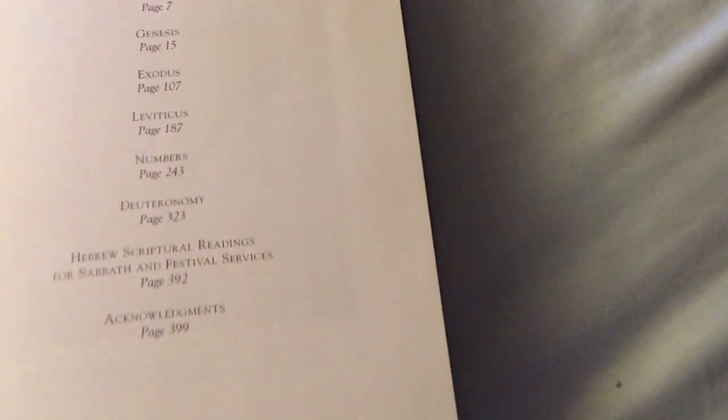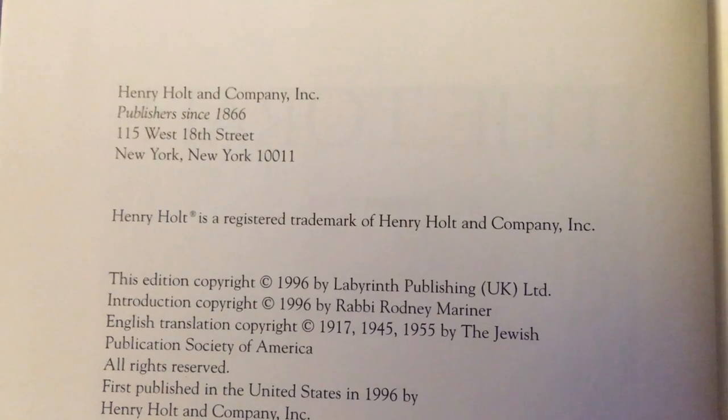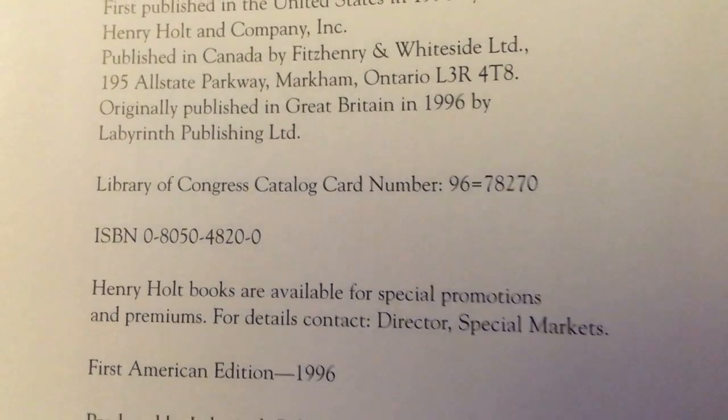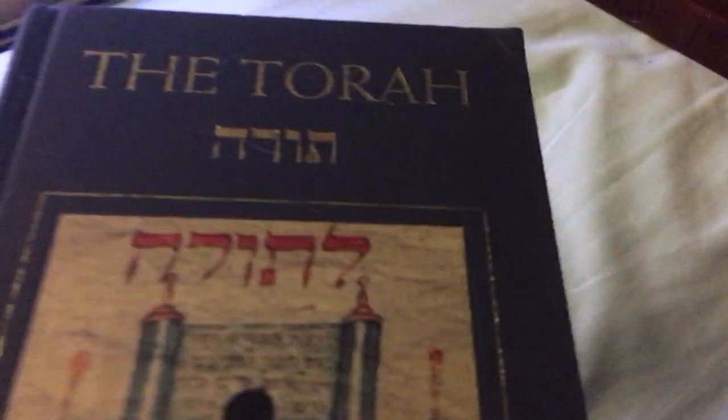If anyone's interested, I'll try to find what book this is — there you go, you can pause the video and look it up. Definitely worth the buy, it's a really beautiful book. Alright guys, God bless.